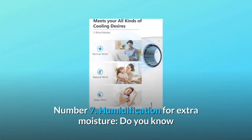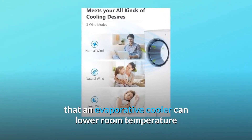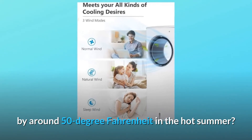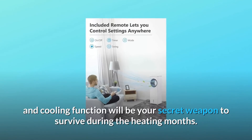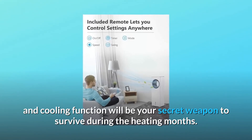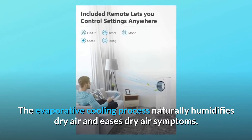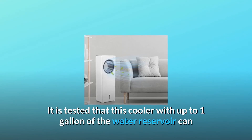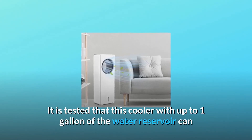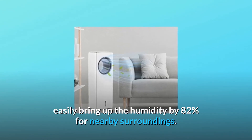Number 7: Humidification for Extra Moisture. Do you know that an evaporative cooler can lower room temperature by around 50 degrees Fahrenheit in the hot summer? This tower fan with humidification and cooling function will be your secret weapon to survive during the heating months. The evaporative cooling process naturally humidifies dry air and eases dry air symptoms. It is tested that this cooler, with up to one gallon of water reservoir, can bring up humidity by 82% for nearby surroundings.